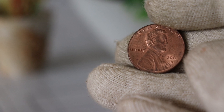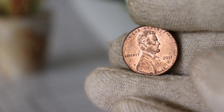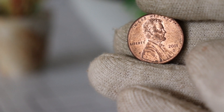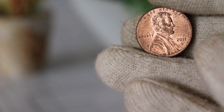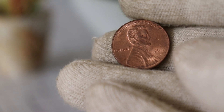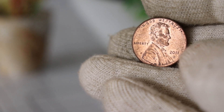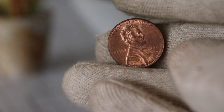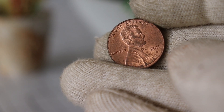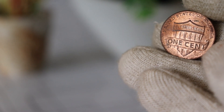But don't let that discourage you — even circulated coins can have historical and sentimental value. Now let's get to the exciting part: the current market value of the 2011 D Lincoln cent. To get an accurate assessment, it's always a good idea to consult reputable coin price guides, online auctions, or even reach out to professional coin appraisers. As of 2023, the 2011 D Lincoln cent is valued at $10,000. Keep in mind that these values can fluctuate based on market trends, so it's essential to stay informed if you're considering buying, selling, or trading this coin.